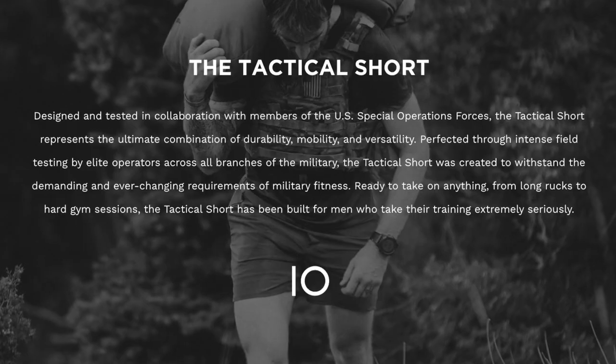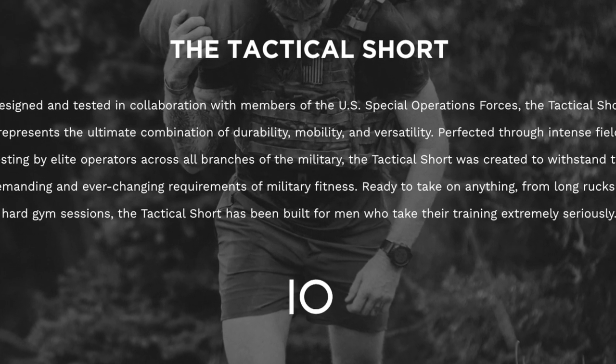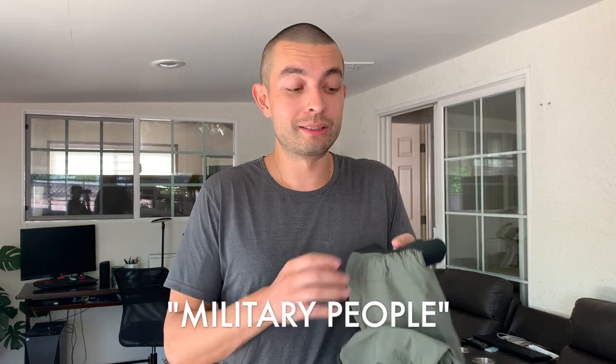The other pair from Ten Thousand are called Tactical Shorts, made in conjunction with military people. They're supposedly slash-proof on the waistband - hopefully no one's trying to stab me. They can get wet, they're a little shorter, and also have liners. The big feature is double-zip pockets so nothing opens. When people tried to rob me in Mexico last year they were unsuccessful because everything was zipped.